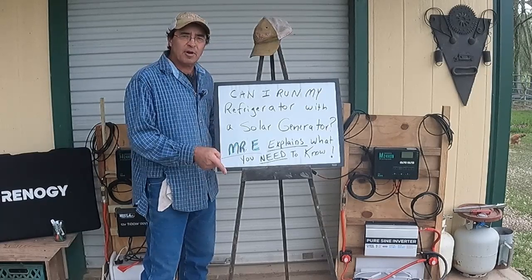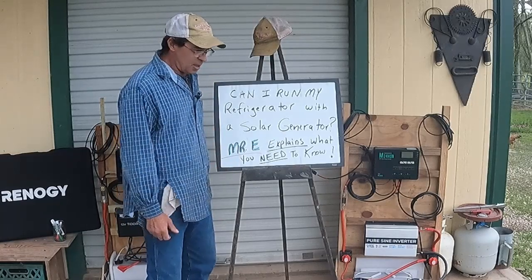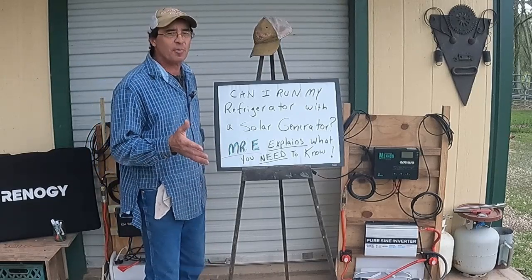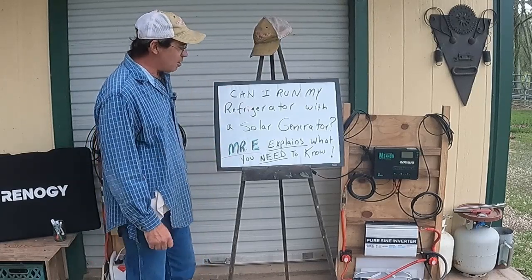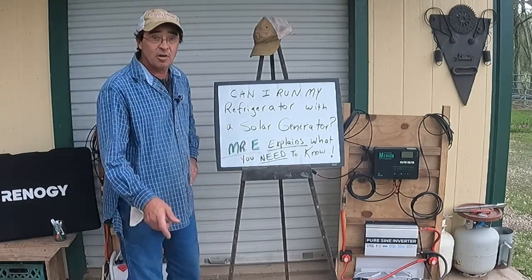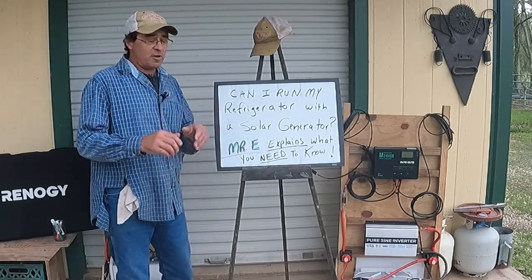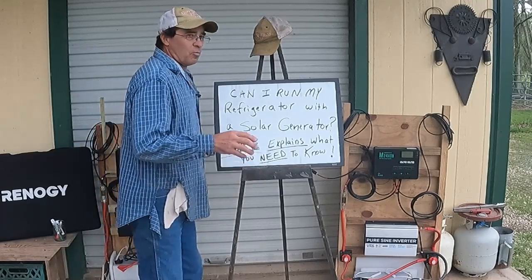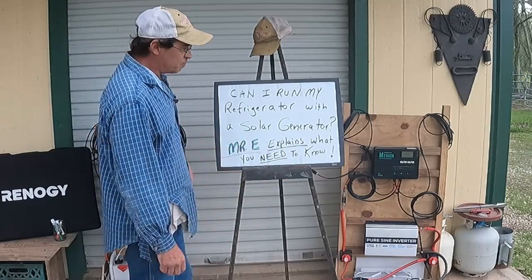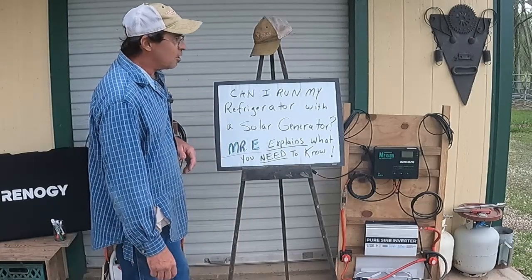We're going to show you how to figure out what's the best solar generator, the size you need, and how you can figure out how to do it. We're going to answer that question almost everybody wants to know: can I run my refrigerator with a solar generator? Stick with me — Mr. E explains what you need to know. Toward the end of the video, I'm going to show you why I decided to build one, because you can buy them and you can build them.